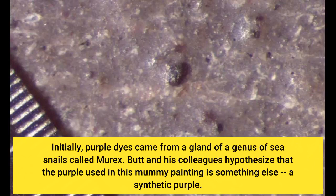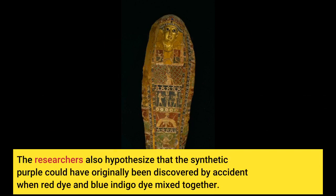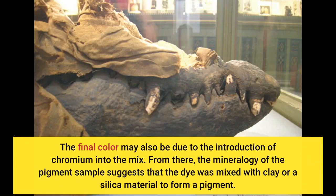Initially, purple dyes came from a gland of a genus of sea snails called Murex. Butt and his colleagues hypothesise that the purple used in this mummy painting is something else — a synthetic purple. The researchers also hypothesise that the synthetic purple could have originally been discovered by accident when red dye and blue indigo dye mixed together. The final colour may also be due to the introduction of chromium into the mix. The mineralogy of the pigment sample suggests that the dye was mixed with clay or a silica material to form a pigment.